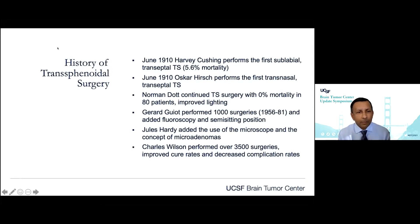Dr. Theodosopoulos talked about how we go through the nose to access the anterior skull base, and actually it was initially done back in 1910. It's been the hallmark of the majority of our operations because it's such an effective and safe operation. Even back in 1910, the mortality rate that Harvey Cushing reported was 5.6%, which at that time was unheard of.